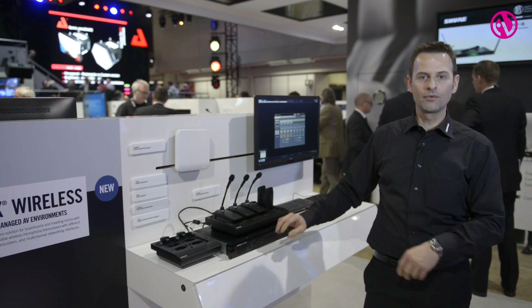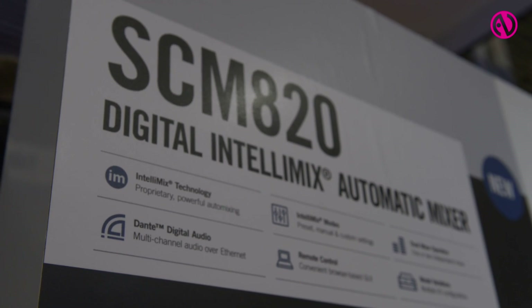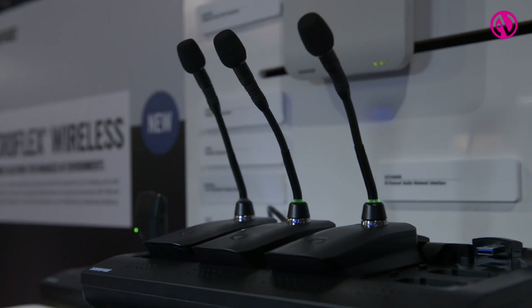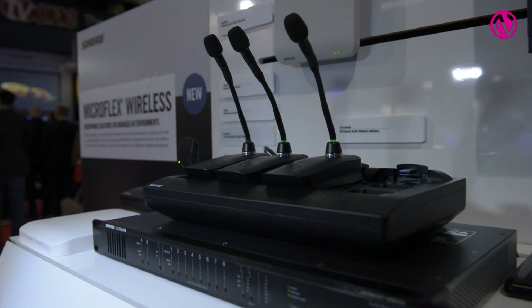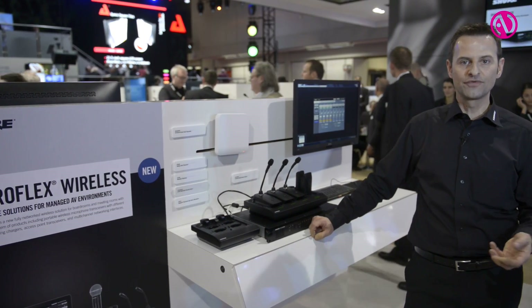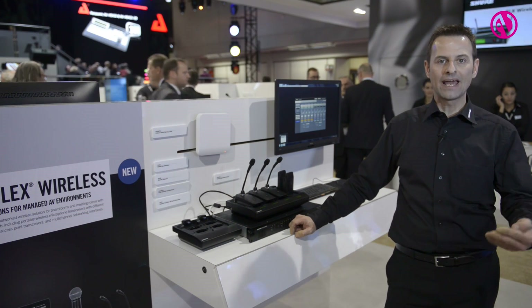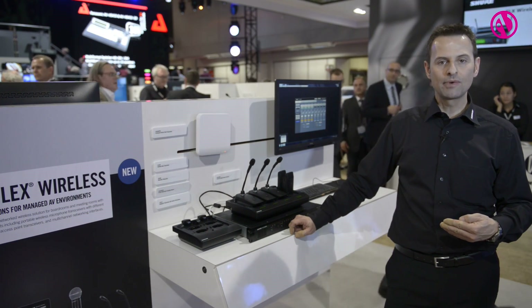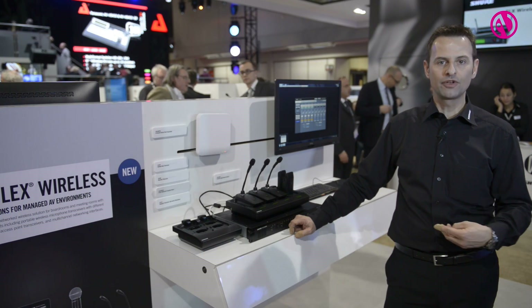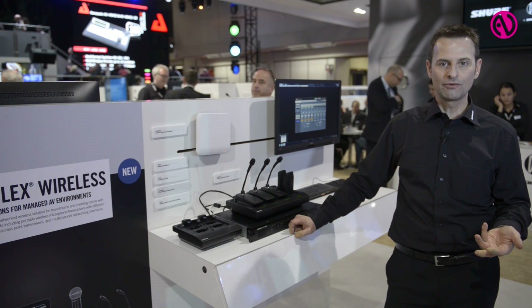We're starting with what we call Microflex Wireless, which is a multi-channel wireless system dedicated for corporate environments like boardrooms, meeting rooms, also universities and education facilities. This multi-channel microphone system has back channel capability, so it also carries backwards channels which, for example, can be the far end of an audio conference or translated languages.